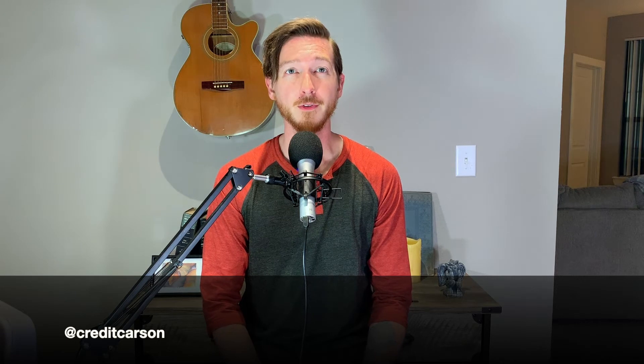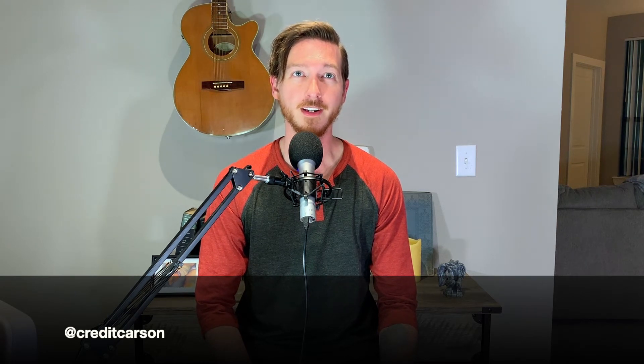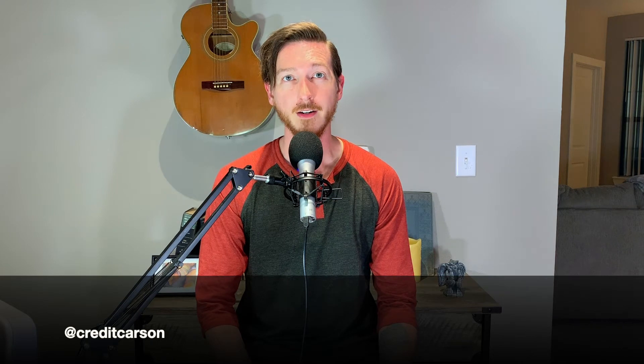Hey everyone! If you've been following along with Paul and I for a while, you've already heard quite a bit about the value of points and miles and some of the best credit cards for earning them. But here's a piece of information that's often overlooked: most of the best travel rewards credit cards require a credit score of 700 or higher for approval. So today we're going to talk about the easiest way to start building credit if you have no credit or currently can't be approved for a traditional bank-issued credit card.